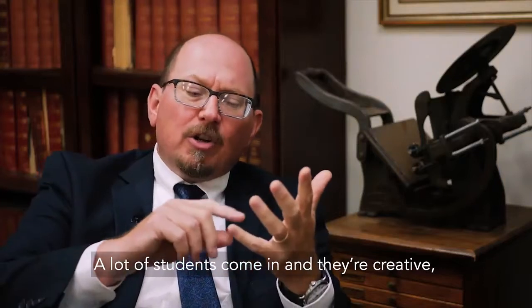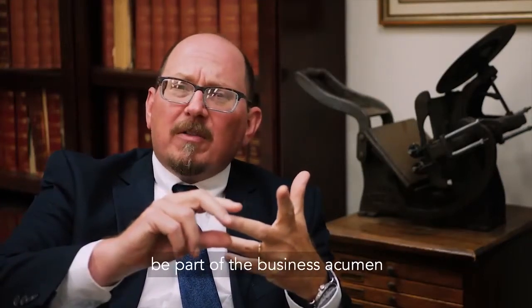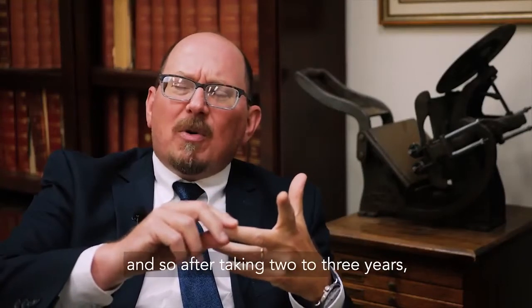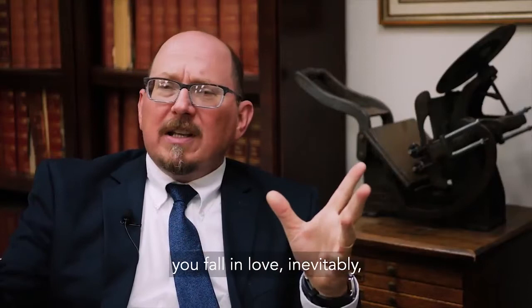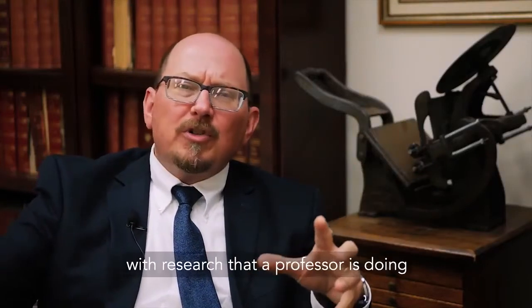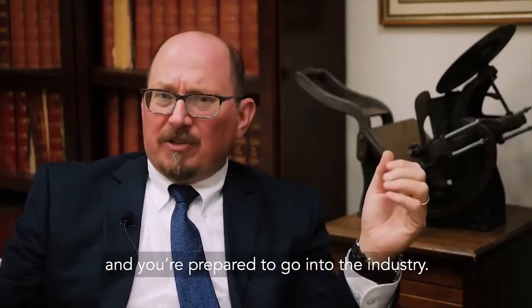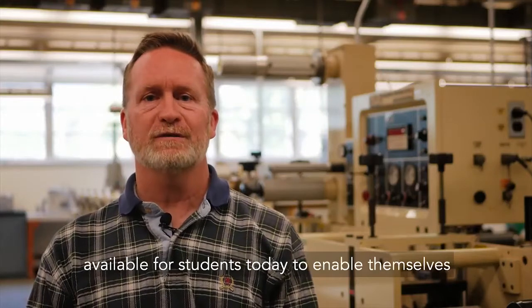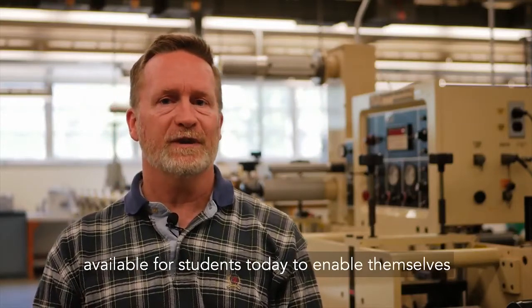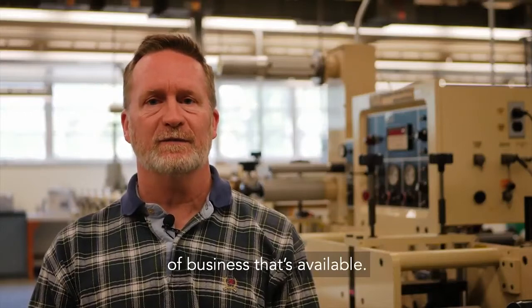A lot of students come in and they're creative, yet they like the technical aspects, and they want to be part of the business acumen. After taking two to three years, you choose your concentrations, you fall in love with research a professor is doing, and you walk out after four years prepared to go into the industry. Graphic Communication is one of the widest fields available for students today, enabling them to go into virtually every different type of business available.